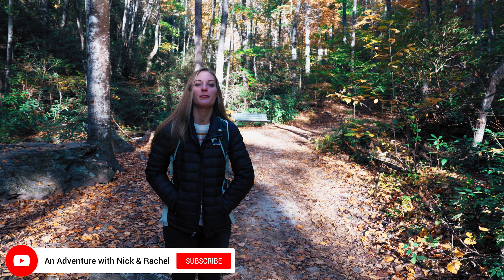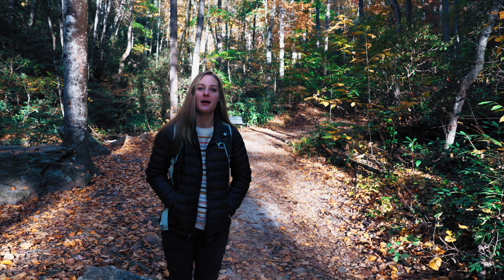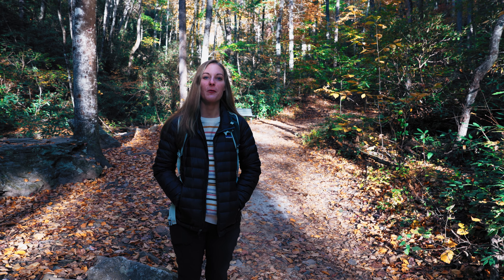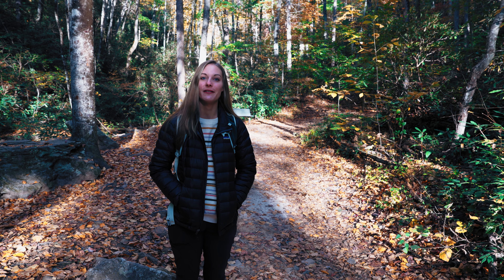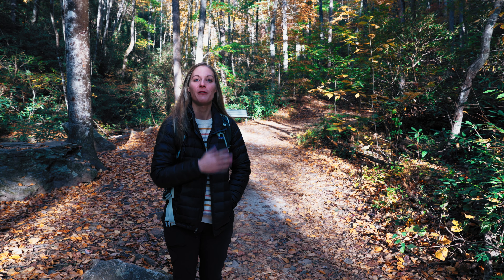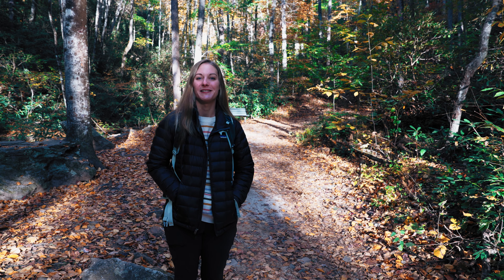So this is the last trail we're doing before heading home. We usually pick something pretty easy to do before we head home and this one is just a really nice morning walk. It's very easy, very flat — you only get 72 feet of elevation gain. This is definitely one that you could do with the whole family: see a beautiful waterfall, walk by the stream, enjoy the peacefulness of the forest.